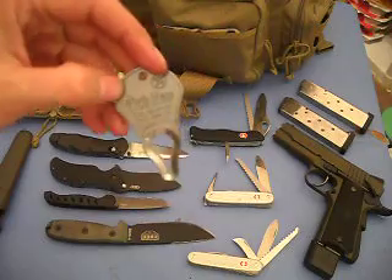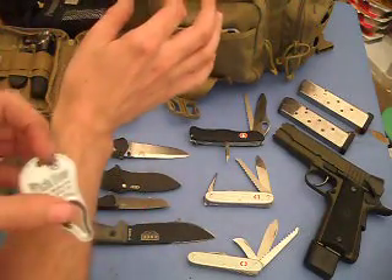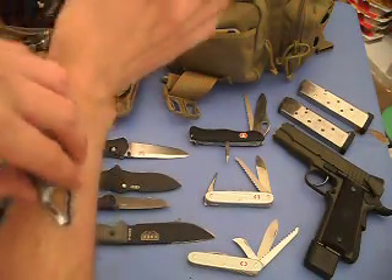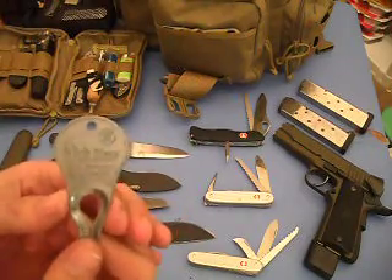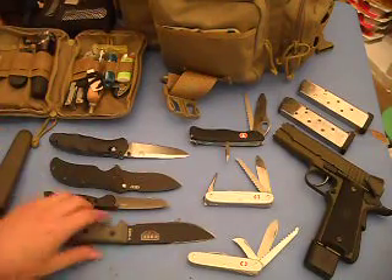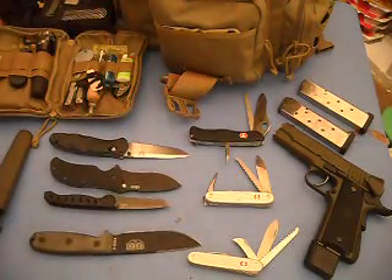This is actually fairly interesting — it's called a Tick Key. The way it works is if you get a tick, you put the flat part around where the tick is and you basically just slide it out. I've read some reviews on these and they've all got really good ratings. I don't know how true it is and I hope I don't have to find out, but it's definitely a good option as opposed to getting it out the old-fashioned way.